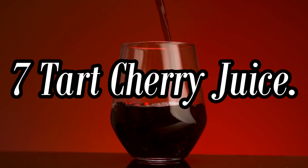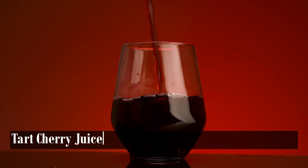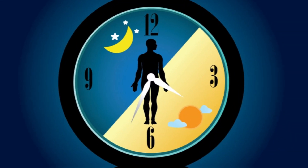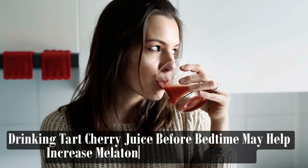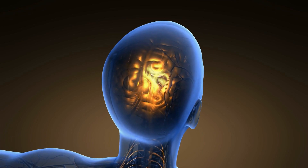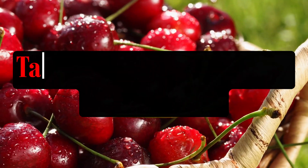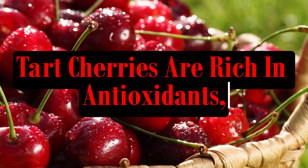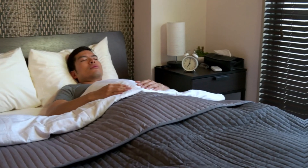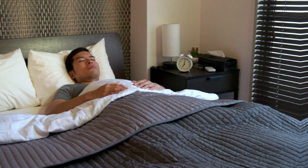Tart Cherry Juice is highlighted for its high melatonin content, a hormone that regulates the sleep-wake cycle. Drinking tart cherry juice before bedtime may help increase melatonin levels in the body, signaling to the brain that it's time to sleep. Additionally, tart cherries are rich in antioxidants, which may help reduce inflammation and oxidative stress, further supporting their sleep-promoting effects.